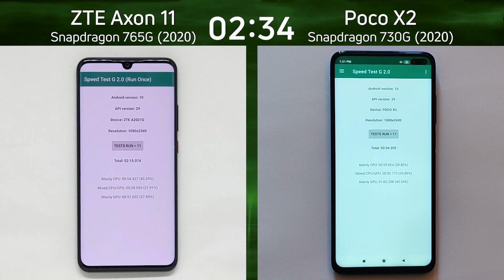The Poco X2 finishes at two minutes 34.2 seconds. Now let's break down the scores and see exactly what happened.